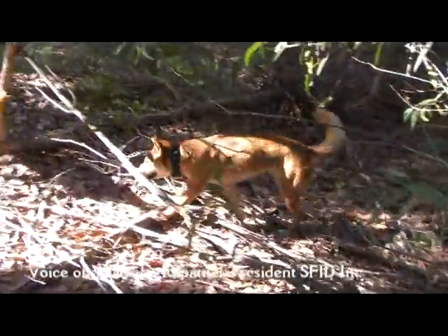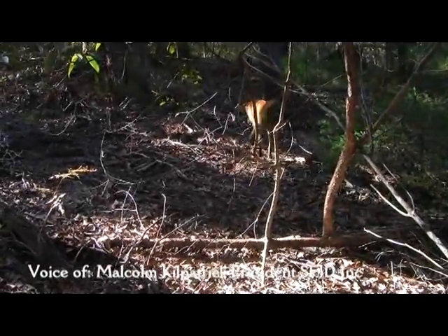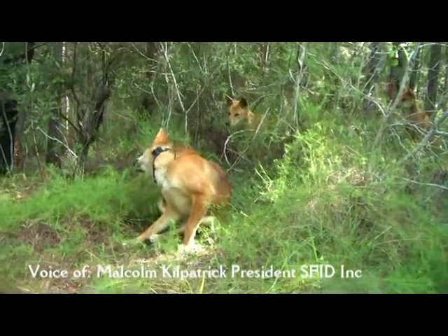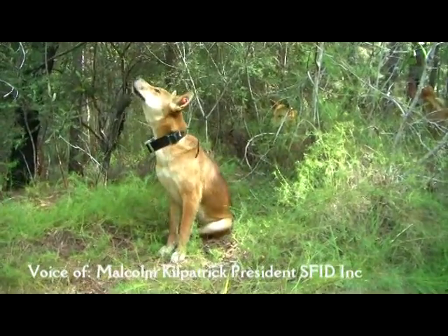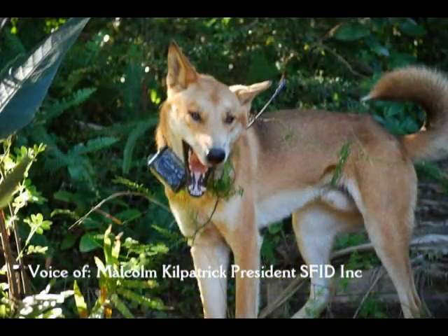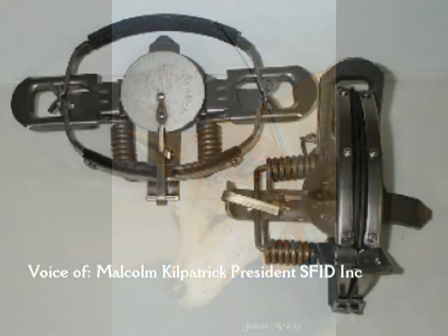Yeah, it's great. What does the dingo do — dial triple zero or something like that when it's in distress? How do they know it's got a problem? This is something ethics committees should investigate: are the animals monitored 24 hours a day, because these things are on them 24 hours a day? If they do get caught or if there's a problem, how do they know there's a stress level involved? There would have been a stress level involved the moment those things were clamped around their neck.